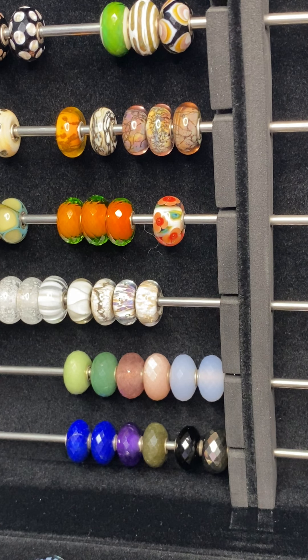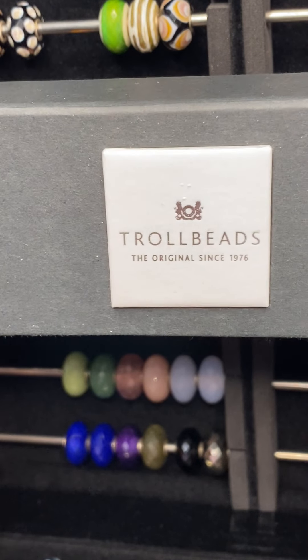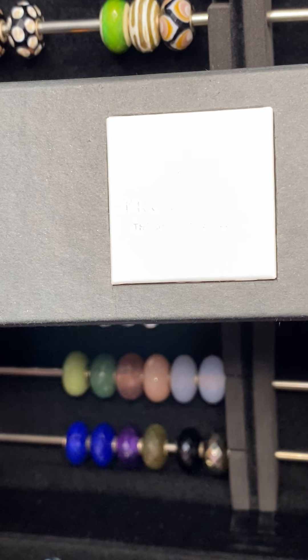I was thrilled with my mystery box. I hope they do another one here soon — I seem to do one like every quarter and I love buying them.